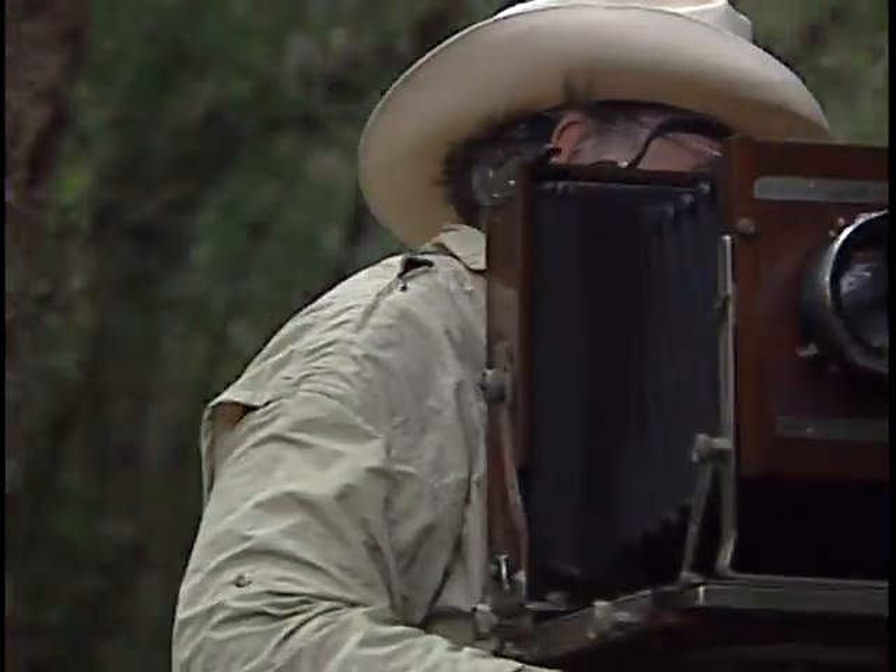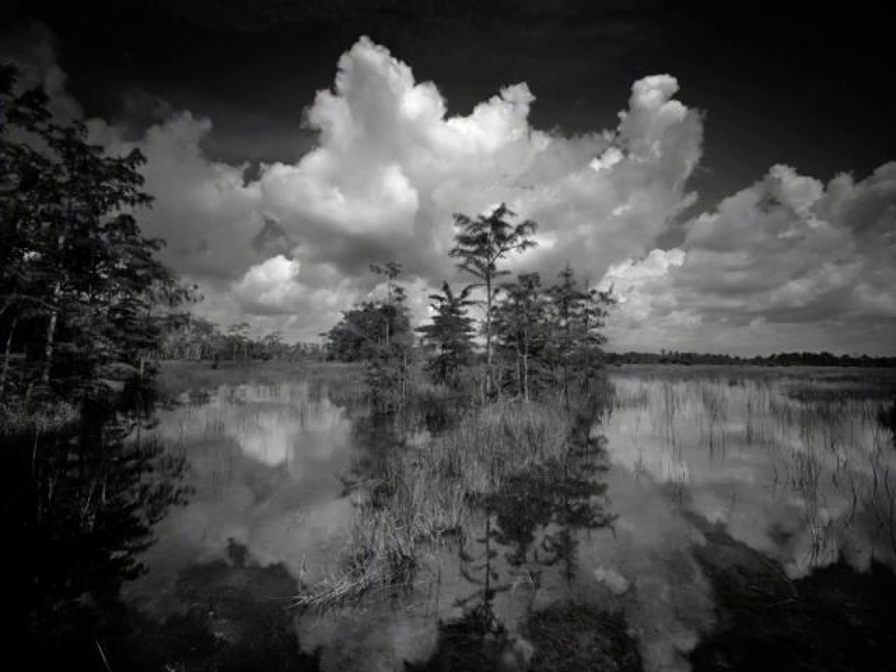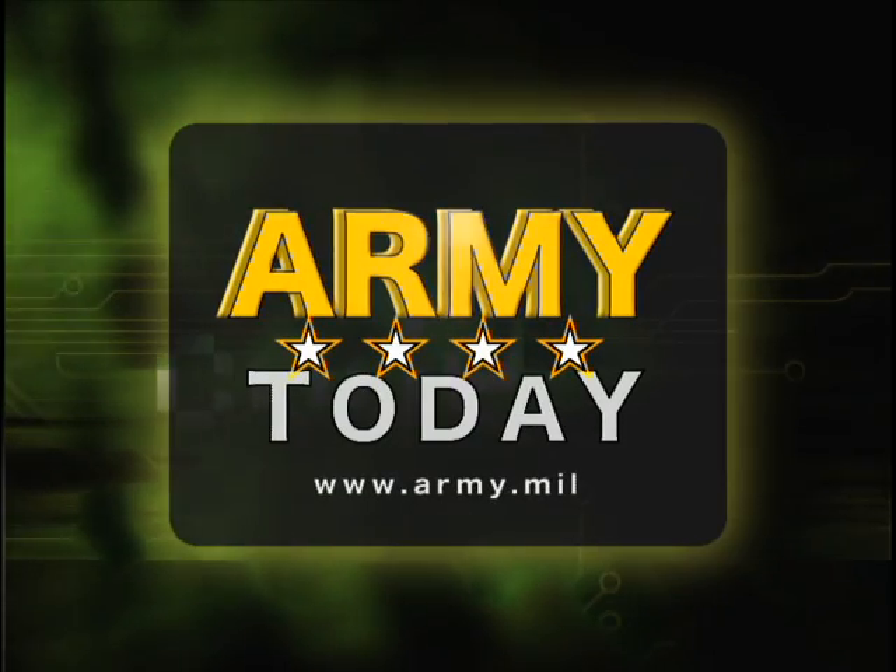In the meantime, Clyde Butcher will continue to capture the timeless beauty of the Everglades. Mary Cochran, Big Cypress, Florida — the Everglades National Park.